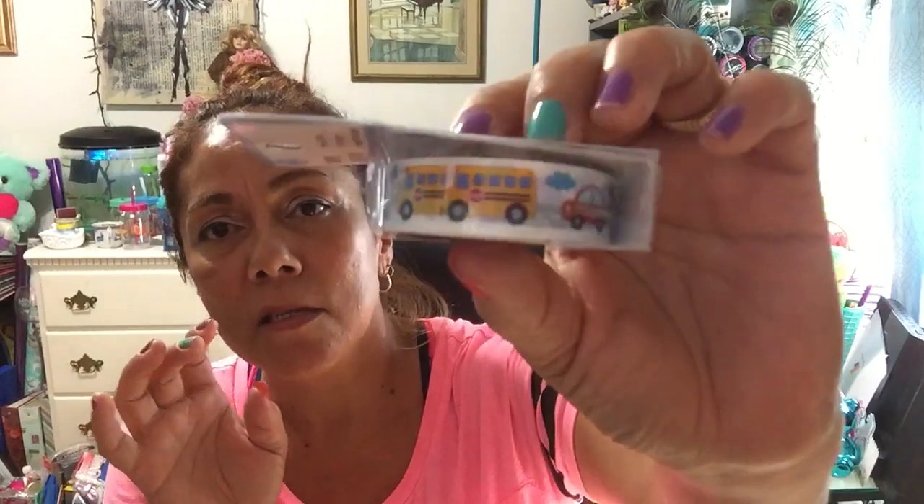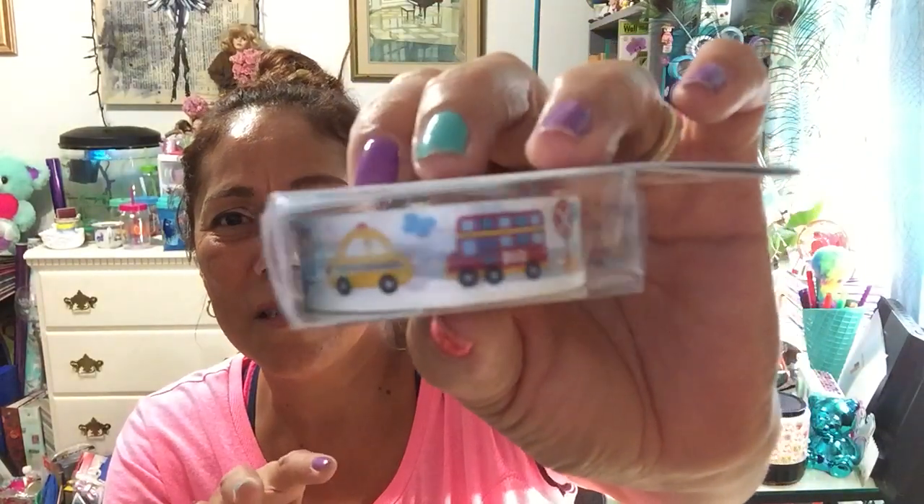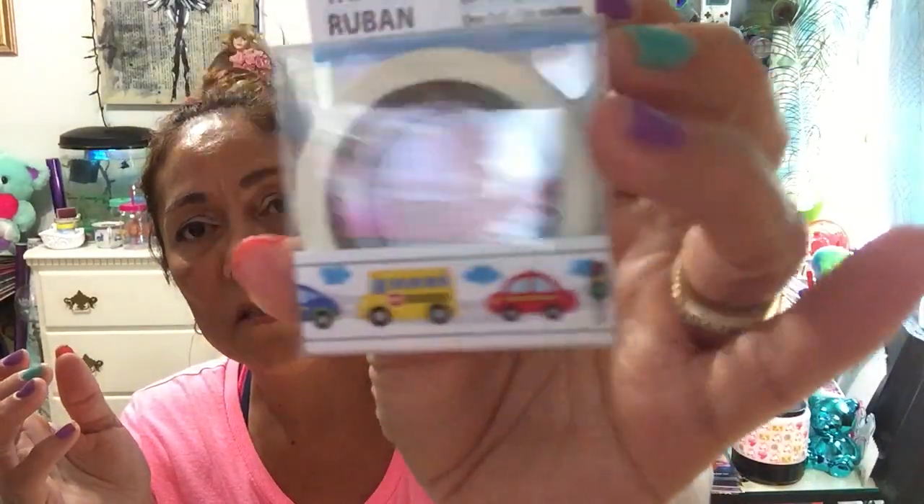They had some washi tape. For me to buy washi it has to really catch my eye. I got this one - it's a little bus design with different boy toys and cars on it. I thought it was kind of cute. Like I said, it's got to be really eye-catching, otherwise I won't buy it.